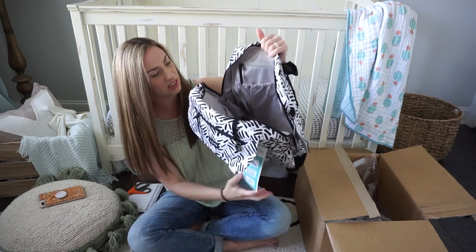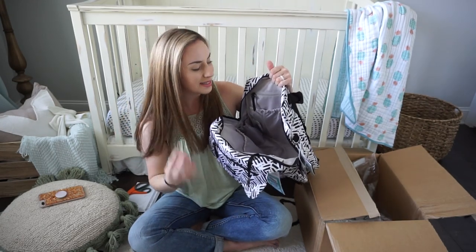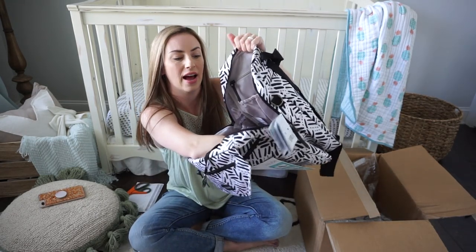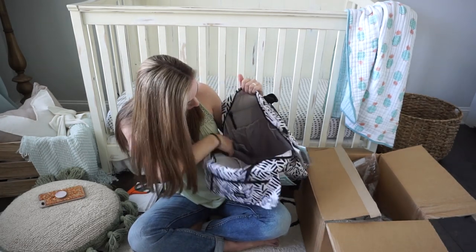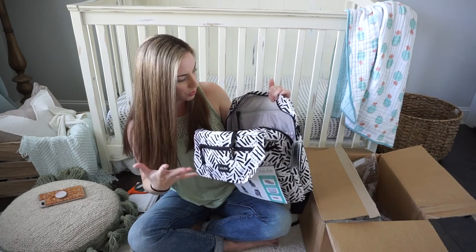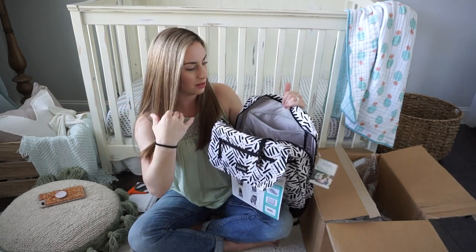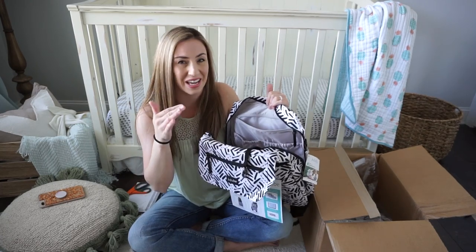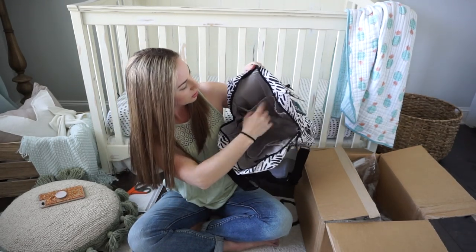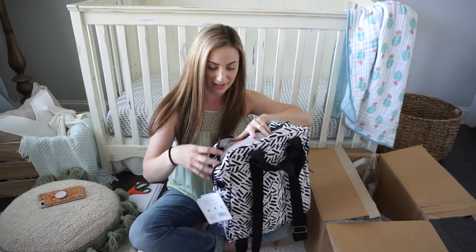The interior has a lot of space. There are two bottle pockets on the sides that feel insulated — they make a crinkly sound. Then there are two elastic pockets on the back, which feel good-sized for diapers and wipes. There's a zipper pocket that sits directly on your back — great for flat, soft items. On the very front of the interior there are two more identical elastic pockets. There's even a key fob.